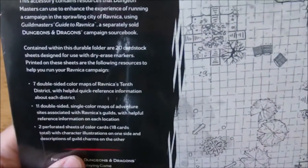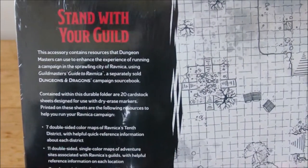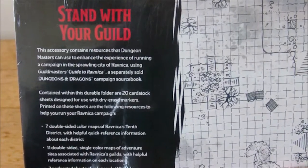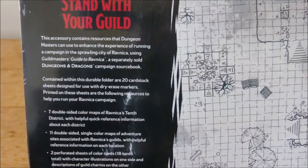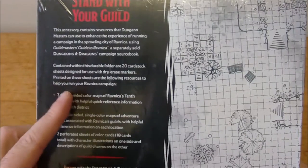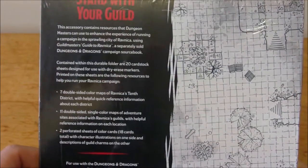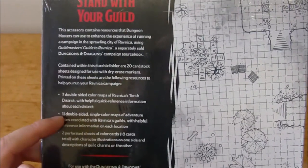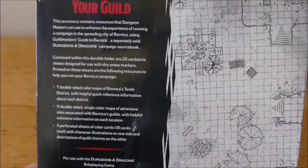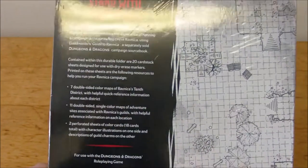So on the back, in addition to the map, it says 'stand with your guild.' This accessory contains resources that Dungeon Masters can use to enhance the experience of running a campaign in the sprawling city of Ravnica, using the Guild Masters Guide to Ravnica, separately sold, Dungeons & Dragons campaign sourcebook. Contained within this durable folder are 20 cardstock sheets designed for use with dry erase markers — same as what we had with the Dungeon of the Mad Mage. Printed on these sheets are seven double-sided color maps of Ravnica's 10th district with helpful reference information about each district, seven double-sided single-color maps of adventure sites associated with Ravnica's guilds, and two perforated sheets of color cards — 18 cards total — with character illustrations on one side and descriptions of guild charms on the other.